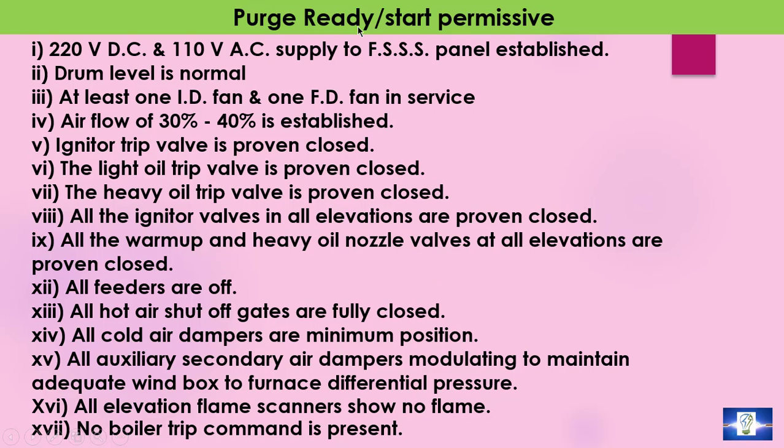Coming to purge ready permissives — different conditions need to be satisfied. Like: 220 volt DC and 110 volt AC supply to the furnace safeguard supervisory system panel established; drum level is normal; at least one ID fan and one FD fan is in service; air flow of 30 to 40 percent is established; igniter trip valve, light oil trip valve, and heavy oil trip valve are to be closed.